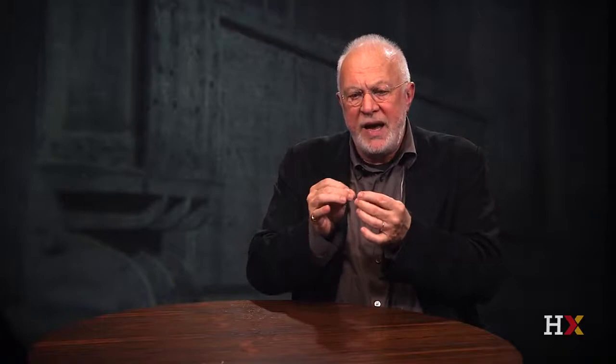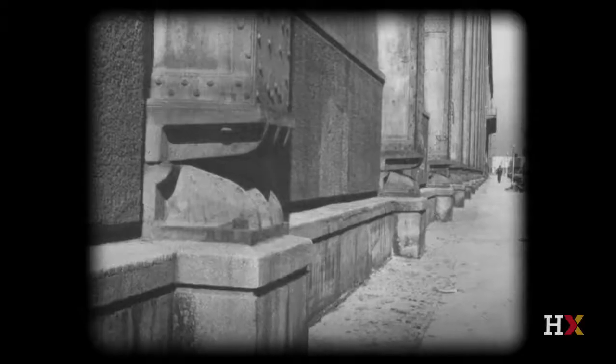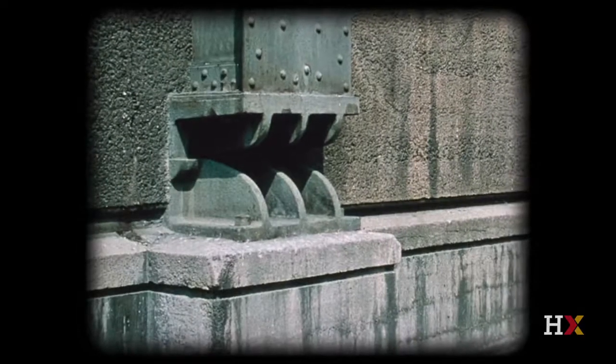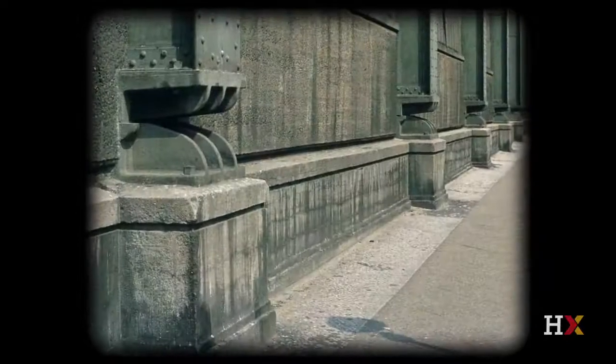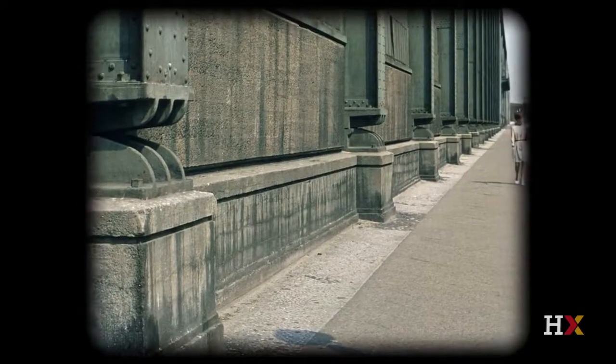Behrens' second focus was where this tectonic system springs from the base — it springs from the base in this giant hinge. Behrens focused a lot of his aesthetic compositional attention on that hinge. The hinge is raised on the base; it's almost as if it's a piece of sculpture on a podium. The base comes almost to eye level, so this giant hinge confronts you, and the visual power of this metal hinge is almost like an analog of the turbines inside.